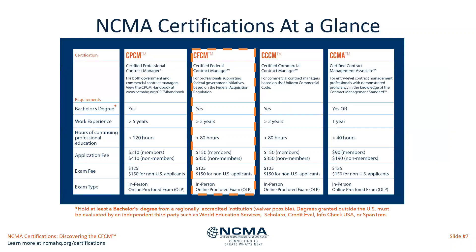The CFCM requirements include a bachelor's degree, two years of work experience in contract management, and 80 hours of continuing professional education. Degrees outside of the US need to be evaluated by an independent third party. Waivers are possible if there is sufficient work experience, and we can go into that information further.